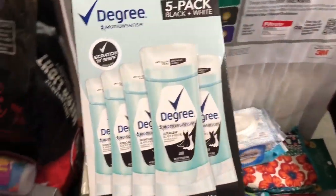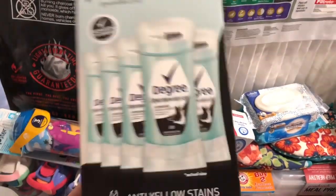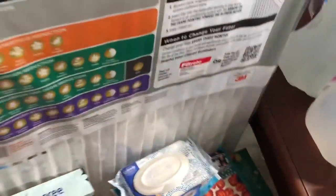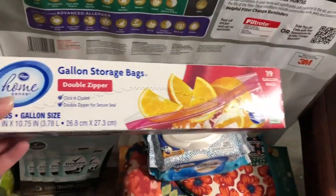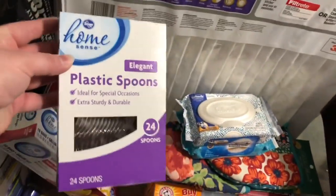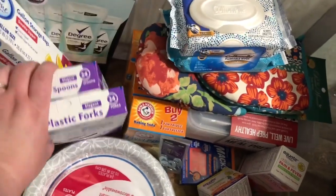I normally get deodorant at CVS through couponing, but I'm a bit burnt out on cheap deodorant right now. I love this Degree Motion Sense — I've never tried the black and white but it'll be fine. It's a five-pack at Sam's Club for $11.98. I also got an air filter for $4.83 — I change that every month and put it on my stock-up list. Then $1.25 for a box of 19 gallon storage bags from Walmart pickup, and some plastic spoons and forks — 99 cents each — because the 12 place-setting ones were sold out at Kroger.